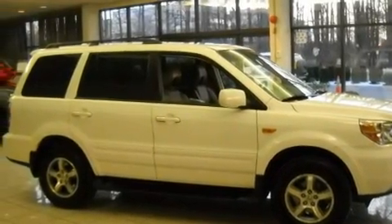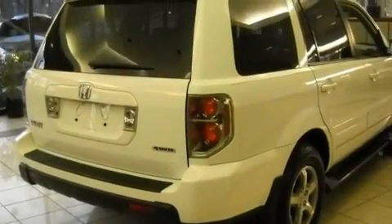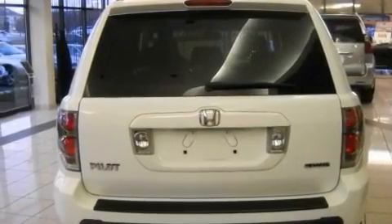Its top features include a power sunroof, heated front seats, cruise control, a CD player, a leather-wrapped steering wheel, alloy wheels, running boards, a traction control system, and air conditioning with automatic climate control.